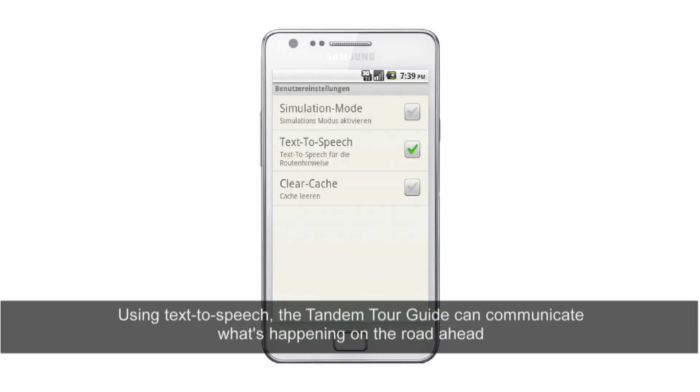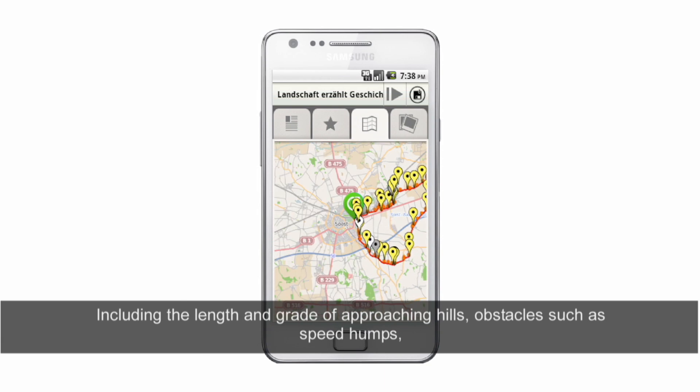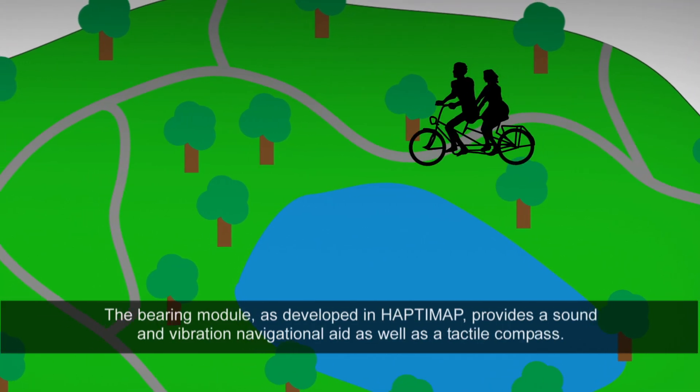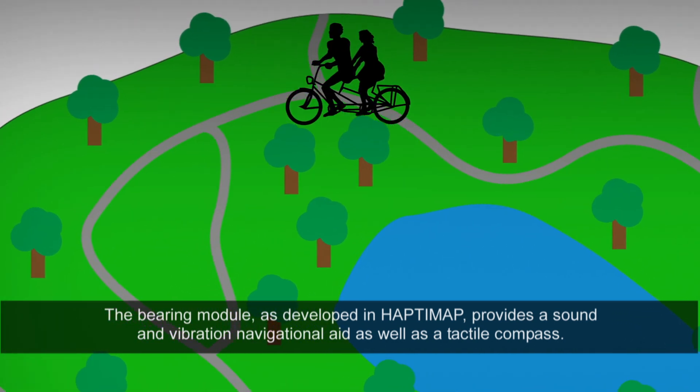Cycle tracks and multimedia content regarding points of interest along the route are extracted from a regional tourist database. Using text to speech, the Tandem Tour Guide can communicate what's happening on the road ahead, including the length and grade of approaching hills, obstacles such as speed humps, upcoming turns and when to slow down and stop. The bearing module, as developed in Haptimap, provides a sound and vibration navigational aid as well as a tactile compass.